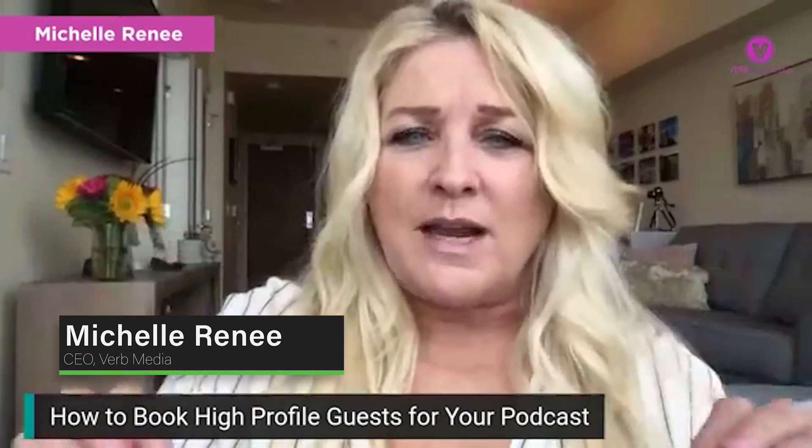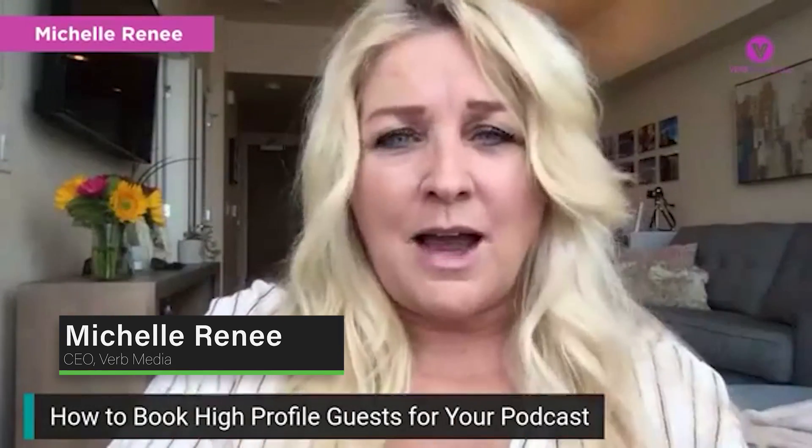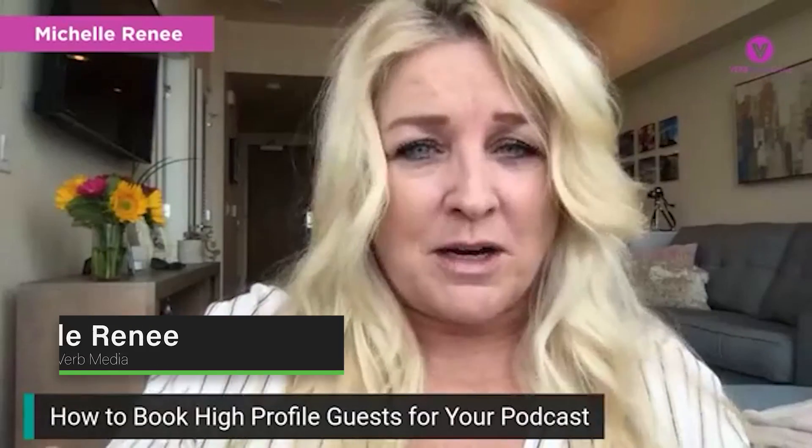I'm really excited to share with you some great tips and the formula I actually use to book all of Oliver's guests on his podcast Founders Club, including Grant Cardone.